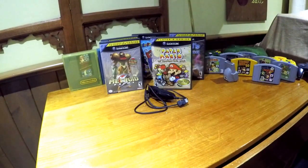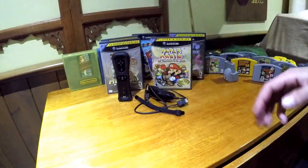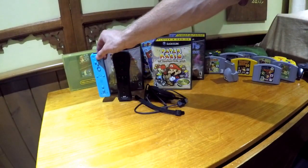We've also got a Wii Motion Plus black Wiimote — great find. And a blue one; don't see many of those. It's also Wii Motion Plus, great to have.